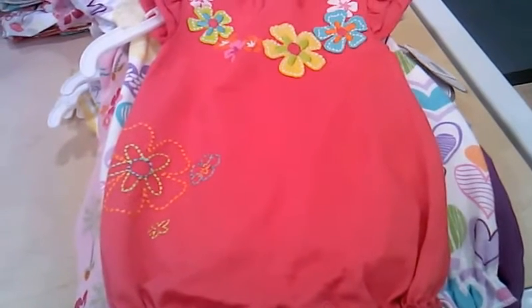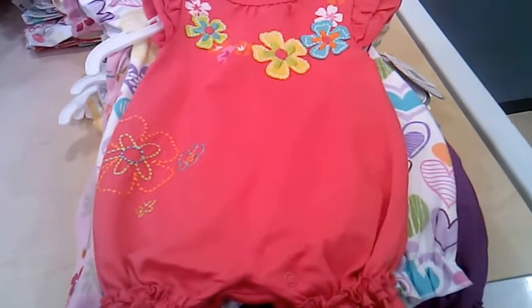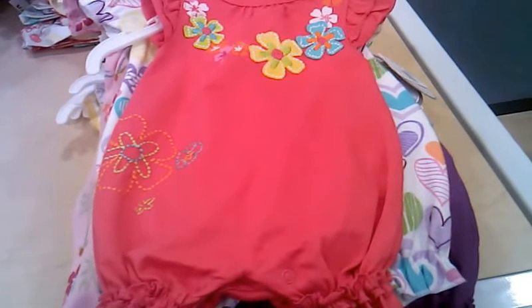Hi guys, I'm over at Babies R Us to pick up a baby blanket for a friend of mine who just had a baby boy. I'm looking over here now and I wanted to show you guys some really good deals they have.